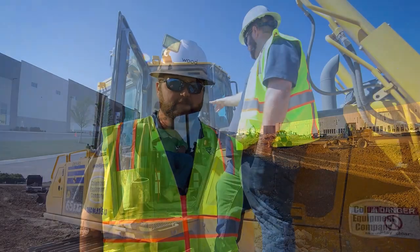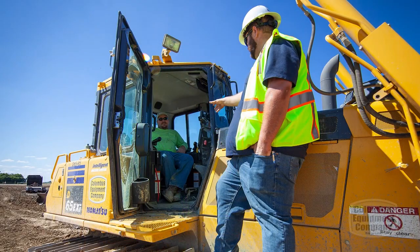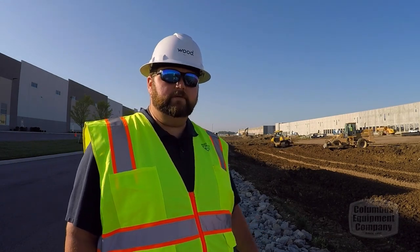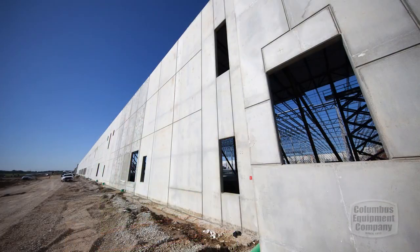I'm Brandon Williams. I'm with Kelchner Inc. I'm the equipment manager here. We've been in business for over 70 years and we do heavy civil and a lot of commercial civil contracting work. This project here is our typical — it's a half million square foot warehouse building that we're doing here.